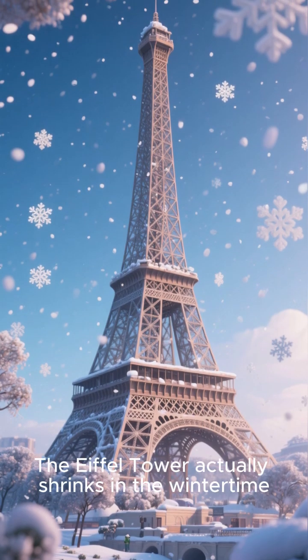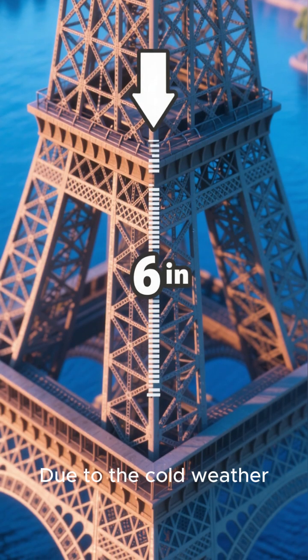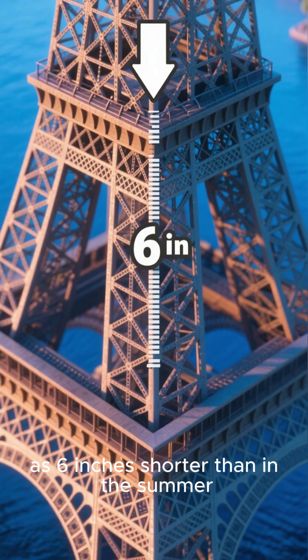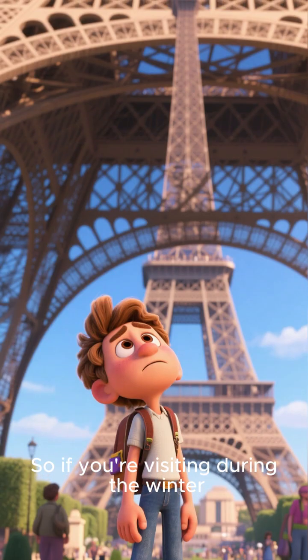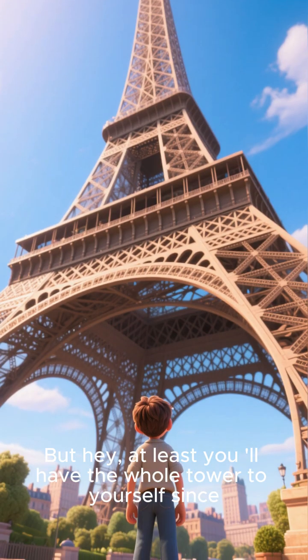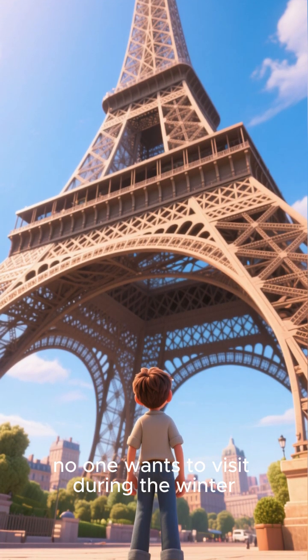But wait, there's more — the Eiffel Tower actually shrinks in the wintertime. Due to the cold weather, the metal contracts and can be as much as 6 inches shorter than in the summer. So if you're visiting during the winter, be prepared to be disappointed by its shorter height. But hey, at least you'll have the whole tower to yourself since no one wants to visit during the winter.